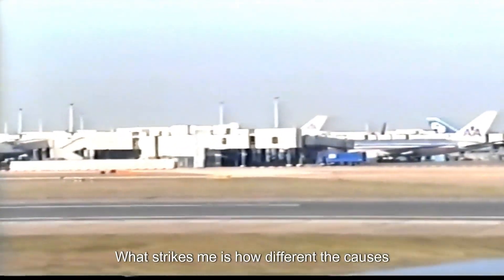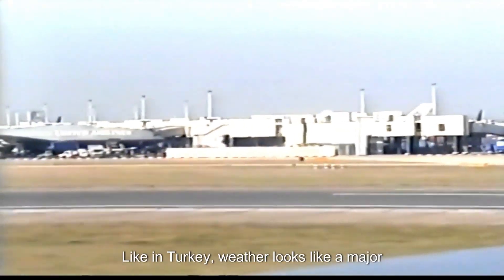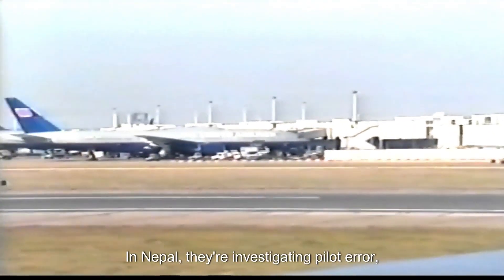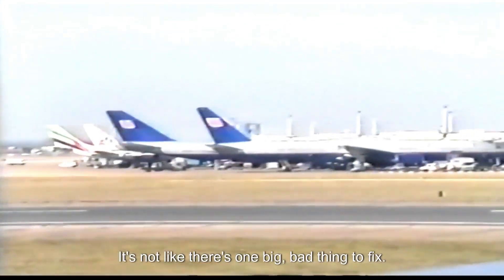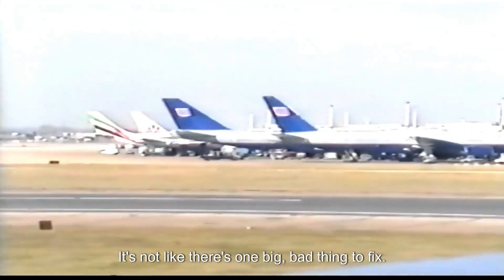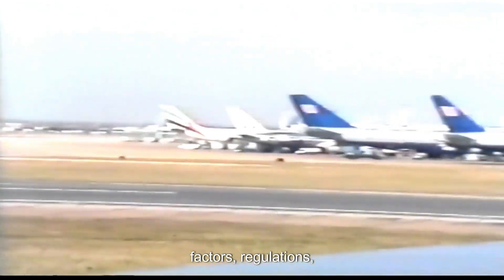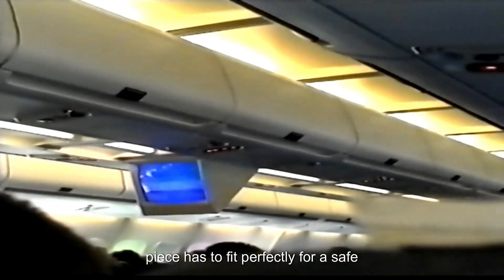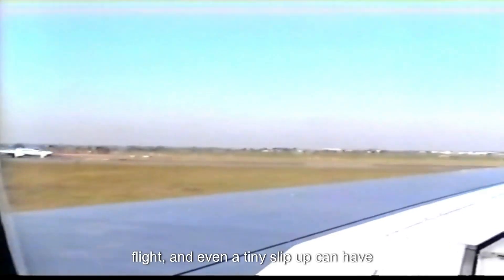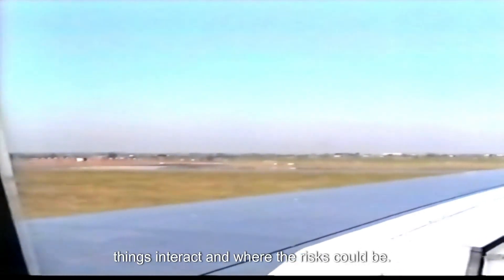What's striking is how different the causes seem to be across these recent crashes. In Turkey, weather looks like a major factor. In Nepal, they're investigating pilot error. In Indonesia, early reports point to maintenance issues. Aviation safety is a whole system — the plane itself, the environment, human factors, regulations — it's all connected. It's like a giant puzzle where every piece has to fit perfectly for a safe flight, and even a tiny slip-up can have awful consequences.